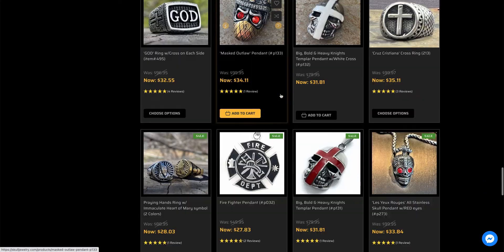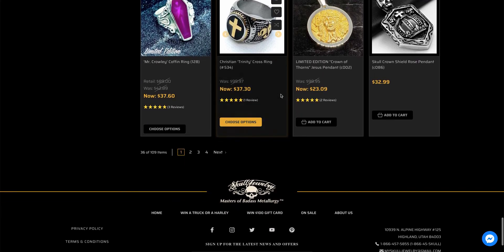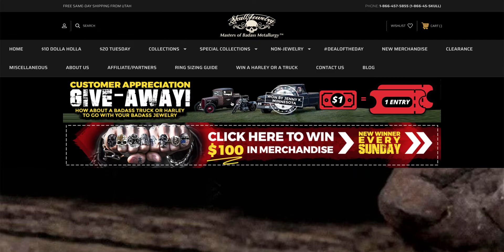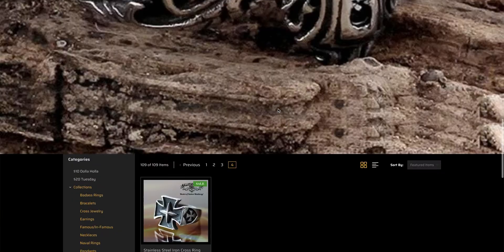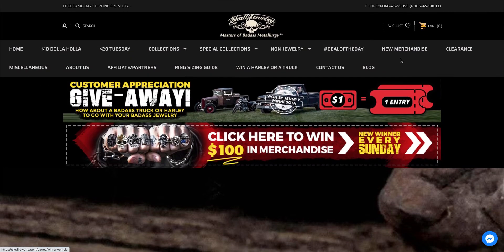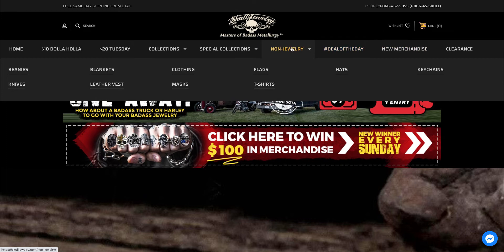And if you come to the bottom and scroll, you'll see there's actually four pages. We go to the last page and see that item. You can also come up here and see the deal of the day, new merchandise, clearance items.